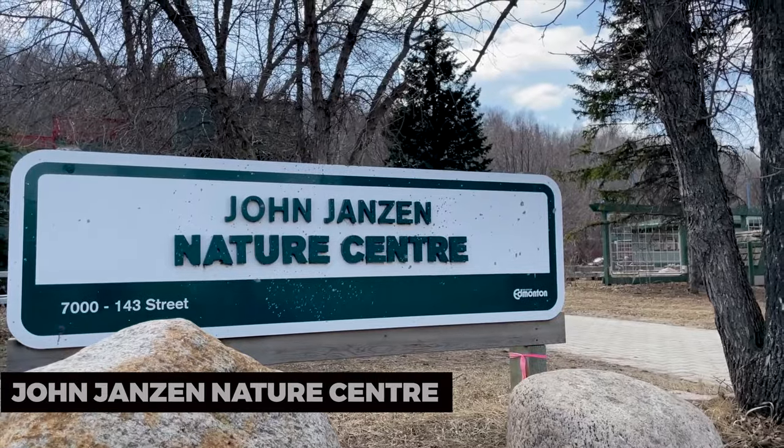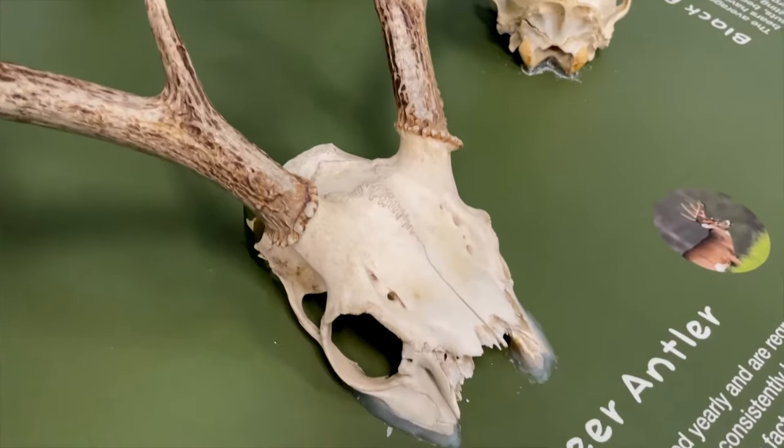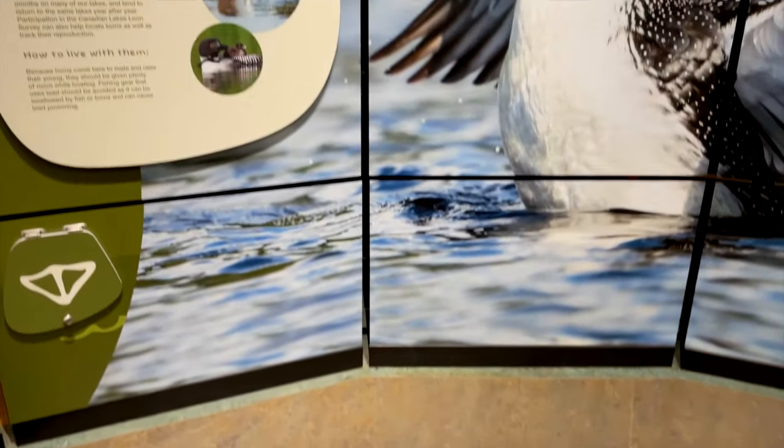John Janzen Nature Center. For a deeper connection with nature, visit the John Janzen Nature Center. Explore the interactive exhibits, and embark on nature walks in the surrounding forested area.